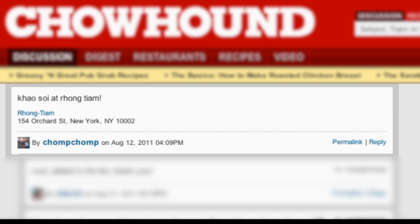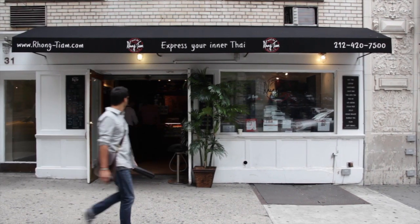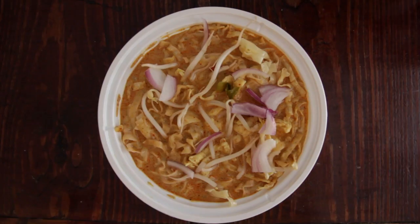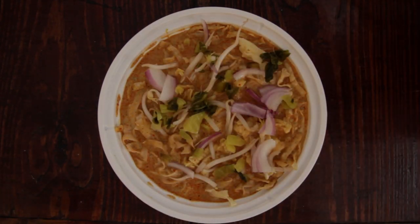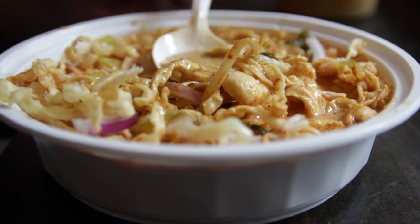On Chowhound, a user called Chom Chom was raving about this place on East 21st Street called Rong Tam. This Chowhound loved the cow soy, a coconut-based soup with noodles, so I ordered it. It took only 20 minutes to arrive to Madison Square Park.